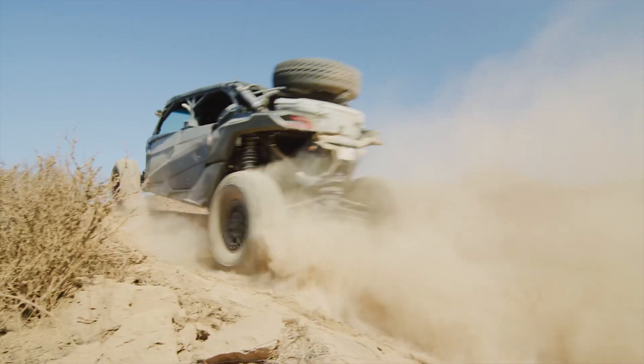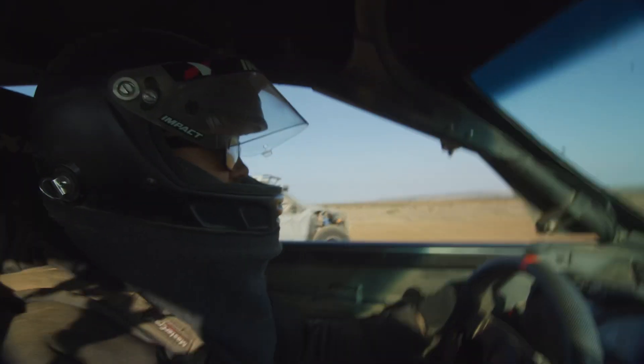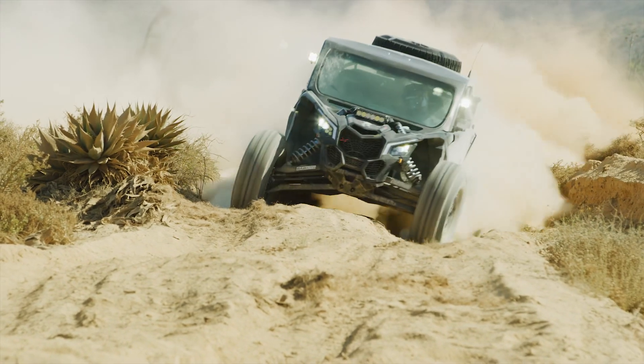So far we've done over 400 miles in this thing and it's been flawless — it's been eating up everything. It goes through the whoops no problem, the silt sections are like nothing, and you don't get stuck.